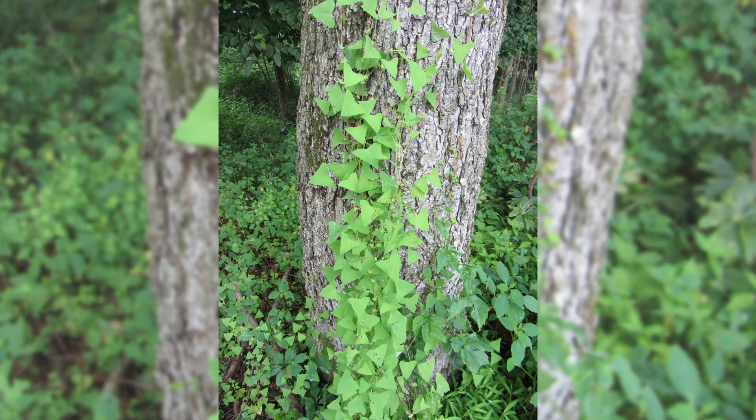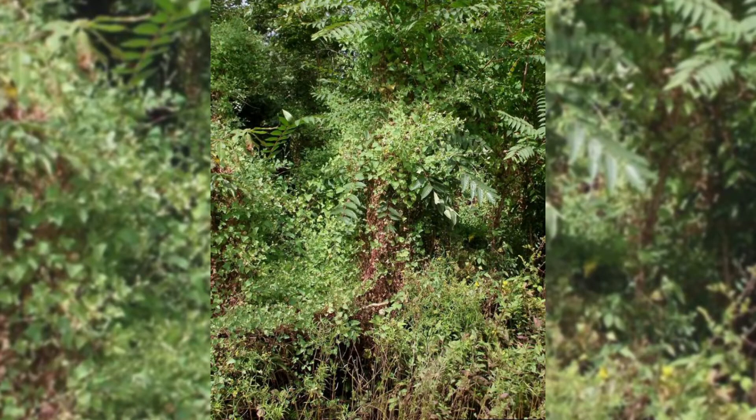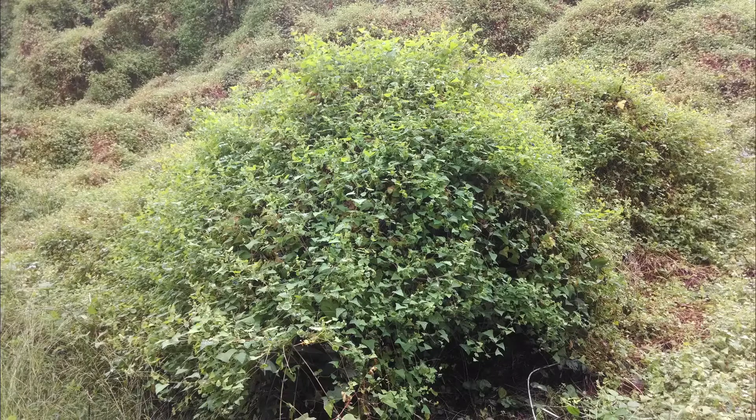Mile-a-minute is an herbaceous annual, meaning it dies each fall and new plants grow from seeds germinating in the spring. Its seeds can remain viable in the soil for at least five years. Growing up to six inches per day, each vine can grow 20 to 30 feet in length. The vines form dense tangled mats of intertwined vegetation. The mass of vines blankets and slowly smothers native vegetation, blocking sunlight and thus the underlying plant's ability to photosynthesize.